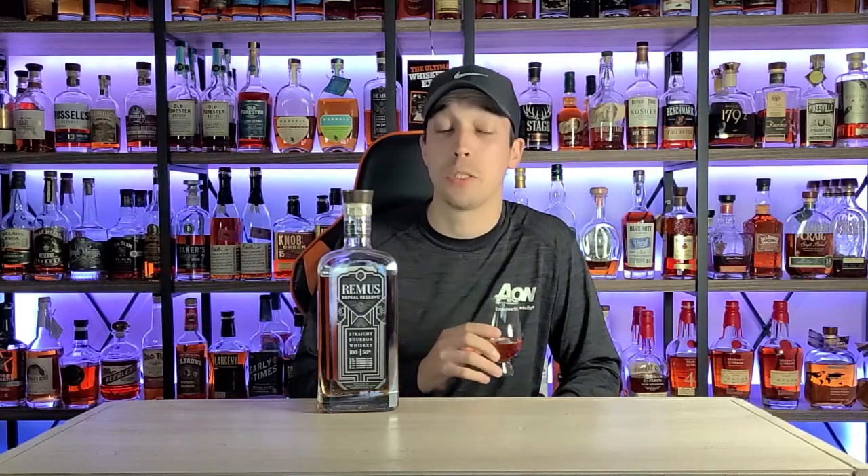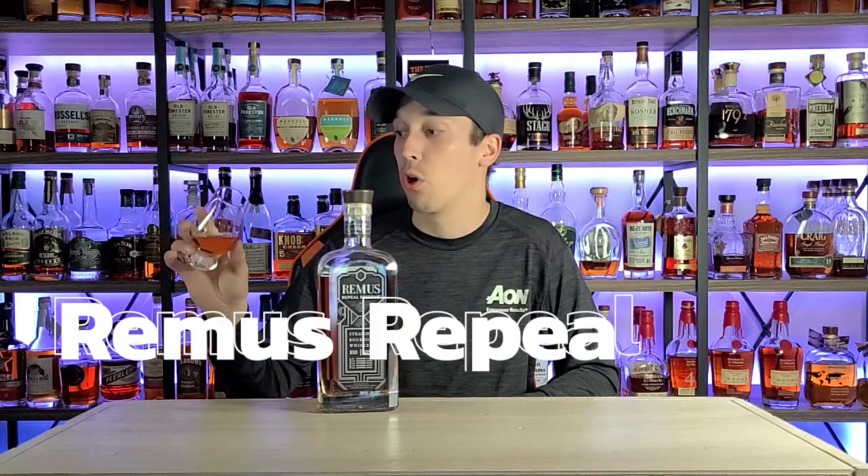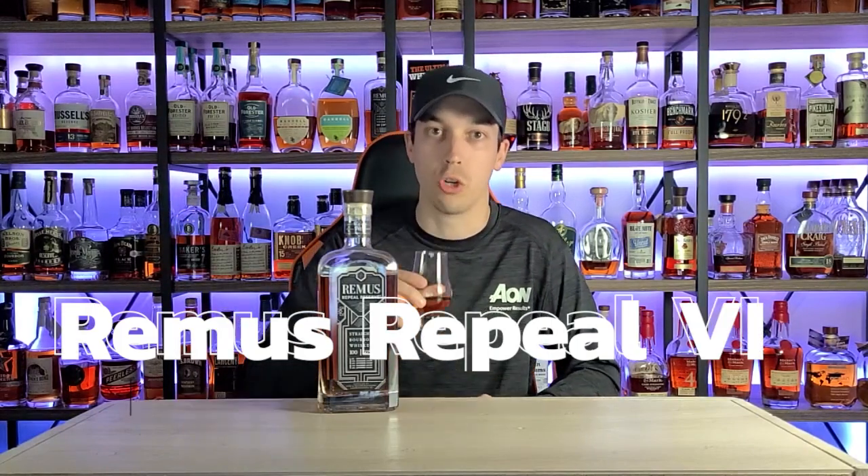Let's work through the categories: price, taste, drinkability. We always start with drinkability. When I first opened this up and had the neck pour it sipped a little bit hot, but right now this sips very easy for 100 proof. No way I would blind this and say it's 100 proof — I'd probably put it in the 90–95 range, even down to the 80s on a bad night. Very light ethanol kick. I'll give drinkability a 9.17.